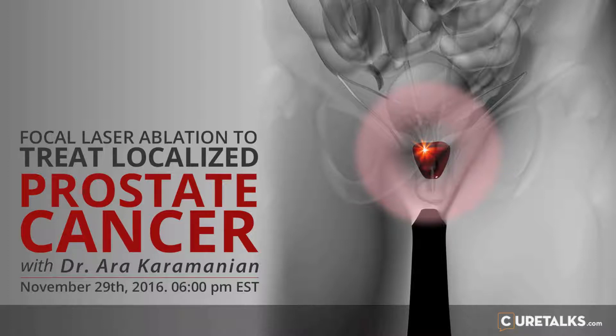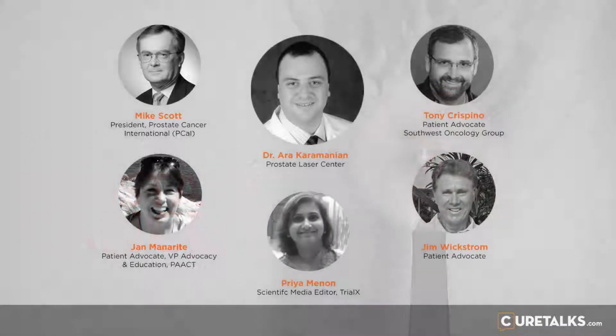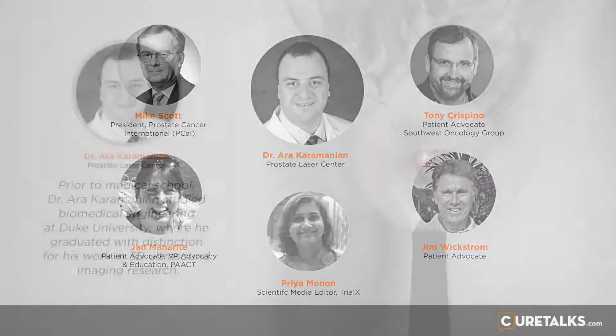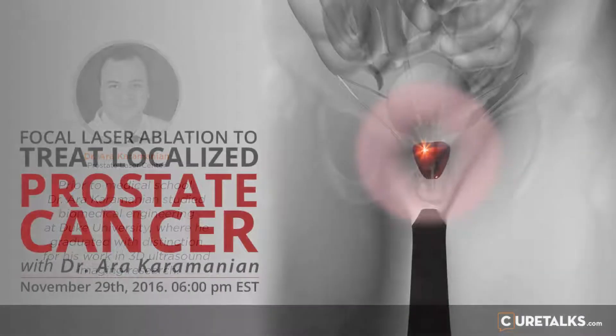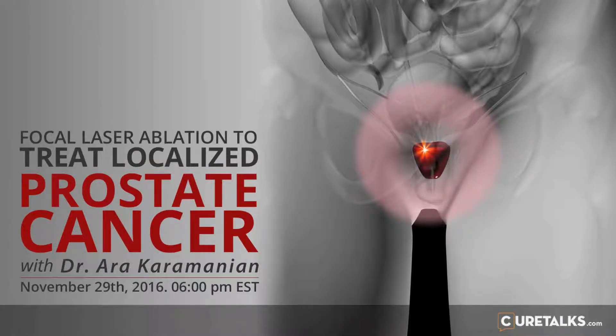What are the chances of patients losing sexual function as a result of this procedure, and once it's lost, are there ways to recover it? If there's bilateral disease going right up to the neurovascular bundle on each side and the nerve is right against the capsule, then patients are at a higher risk of having erectile dysfunction. Overall, the risk of developing impotence from this procedure is less than 10%. With patients who have cancer that's unilateral and not going right up against the nerve, the chance of having a significant impact on sexual function is going to be very low.